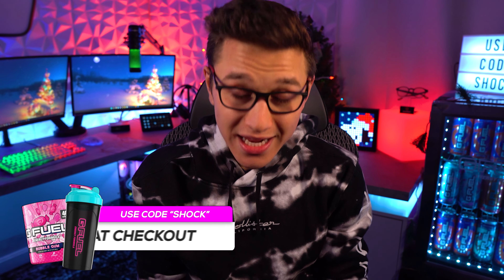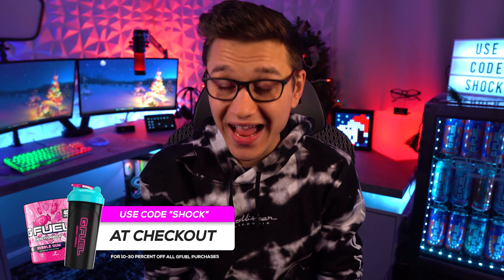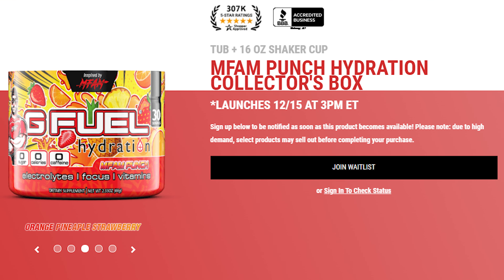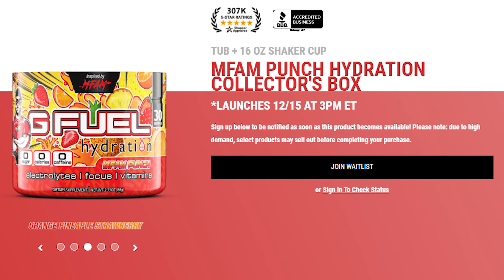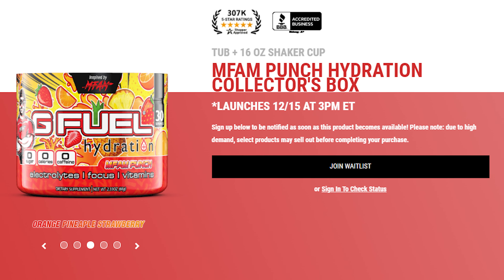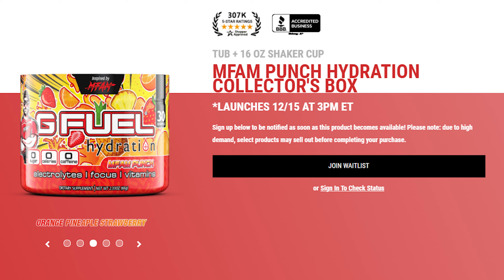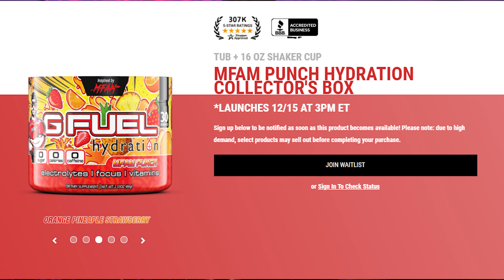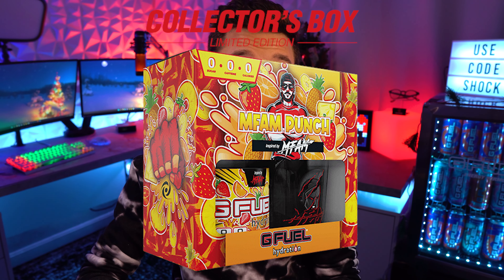What's going on ladies and gentlemen, today I wanted to go ahead and talk to you guys about Nick Merckx and him finally having a G Fuel tub. So going ahead and taking a look at the G Fuel website, we can see that he has a collector's box as well, but it's not actually a tub. This is pretty interesting — it is a hydration tub.